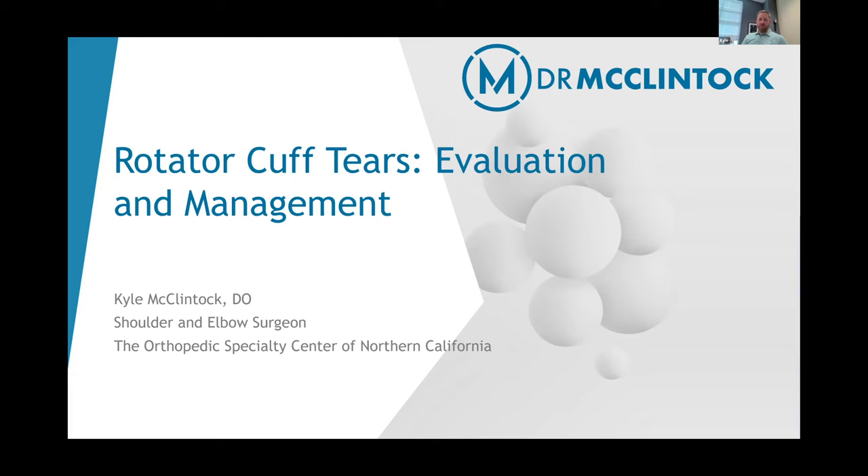Hi, everyone. I'm Dr. McClintock. I'm an orthopedic surgeon that specializes in shoulder and elbow surgery here in Roseville, California. I wanted to take a little bit of time to reach out today and provide some more information on rotator cuff tears and talk about how we evaluate these injuries, how we manage these injuries, and really what treatment options are available to each patient, because everybody's situation is a little bit different. Your goals and objectives in seeking treatment can also vary from person to person, so I think the more information you have, the more educated you'll be when making those decisions regarding your own health care.